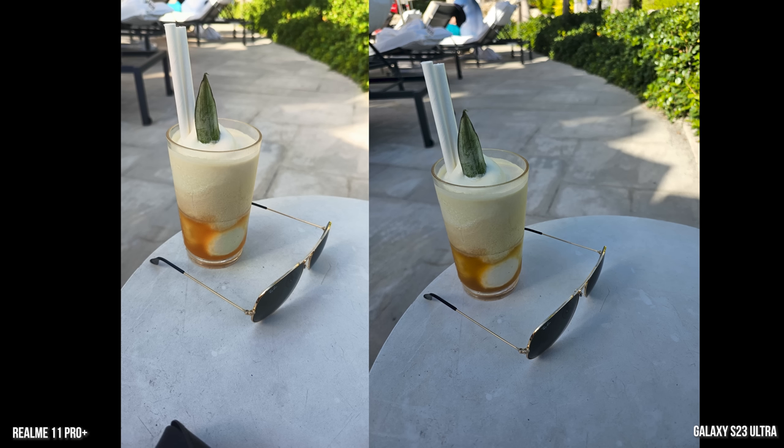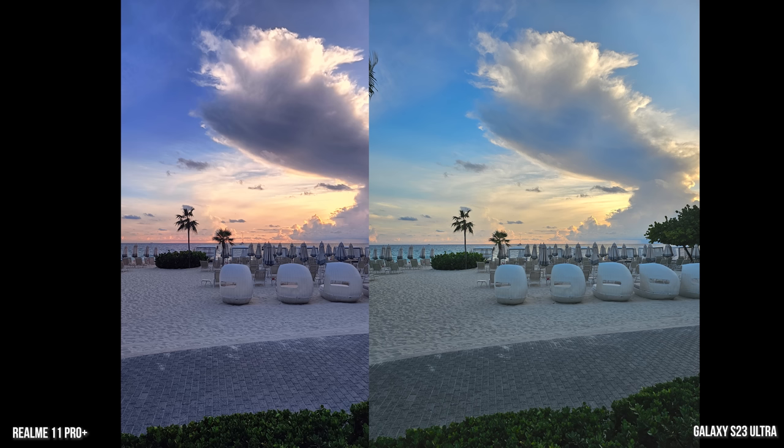This shot is interesting because we went back to the hotel, sitting by the pool with a pina colada. The Realme shot looks better, but the Galaxy is more representative of the actual scene. I do like the way the Realme brought out a lot of the brightness in the scene.